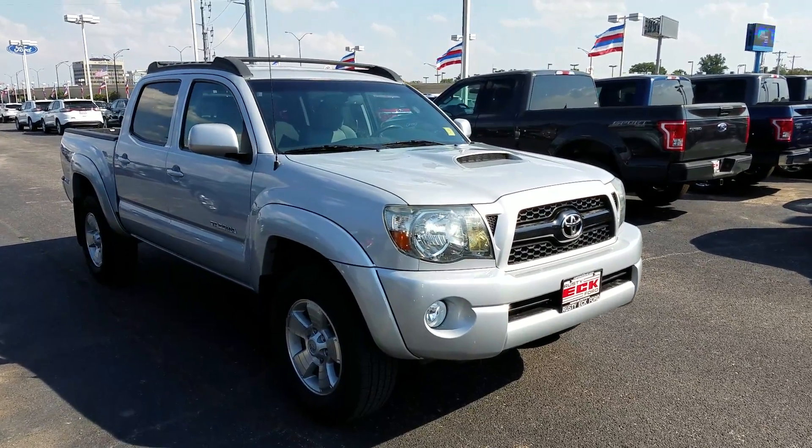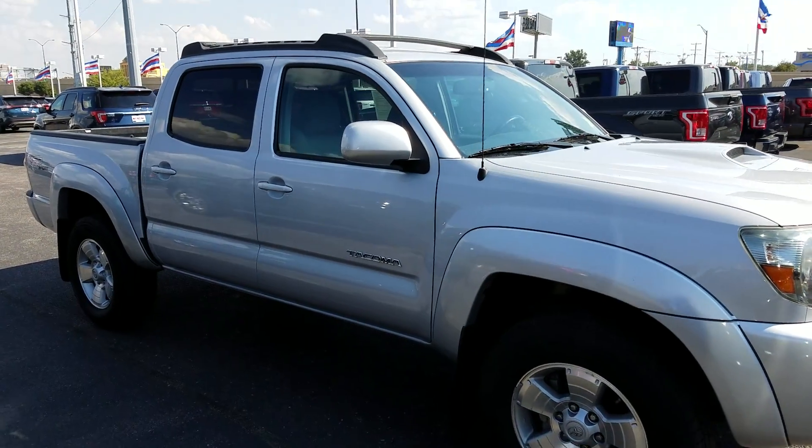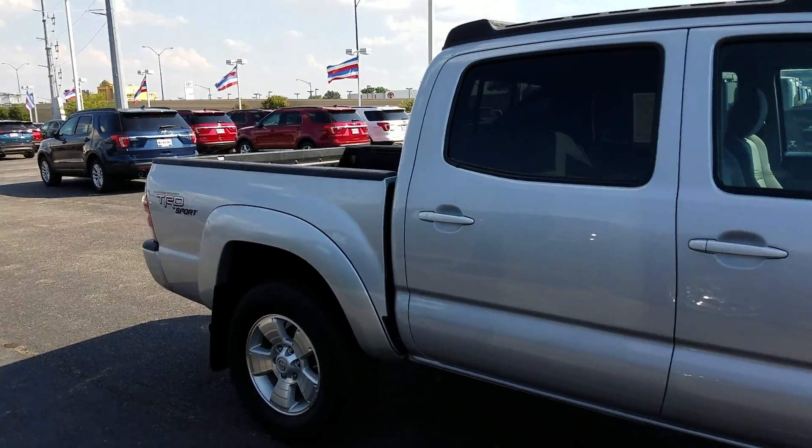Hey there Ted! This is Michael Clark over here at Rustiac Ford. I just want to give you a quick little walk around this Toyota Tacoma Sport to show you what good shape it's in.